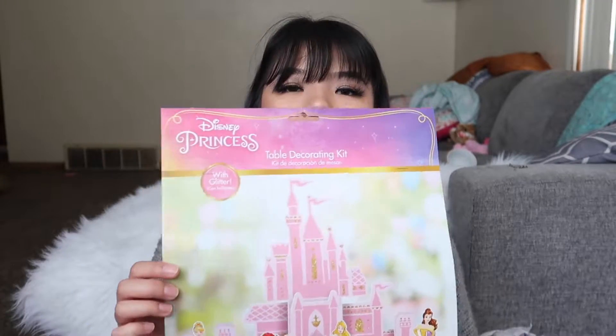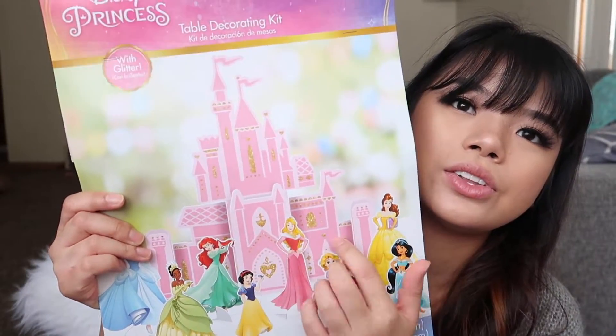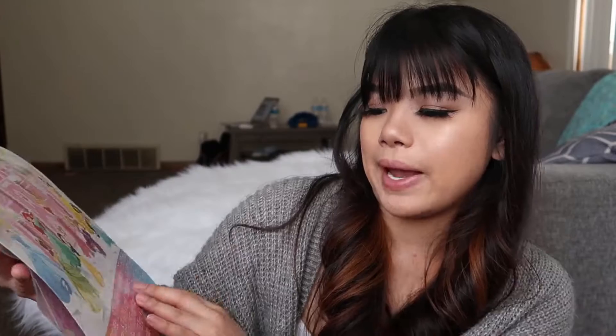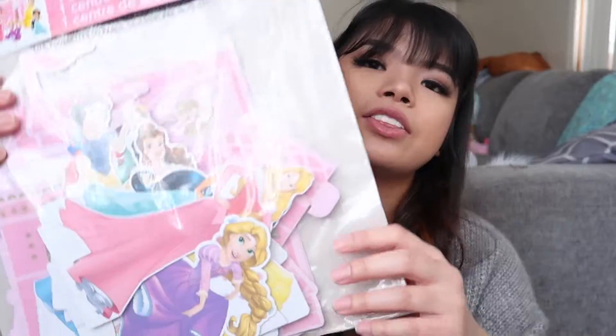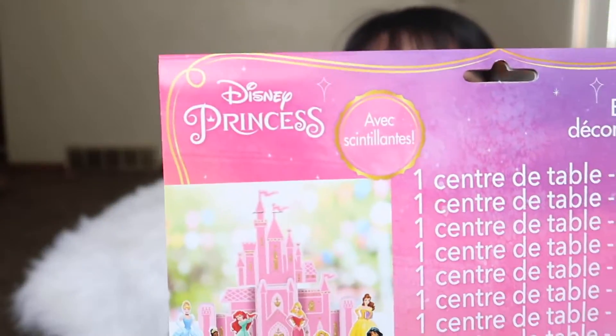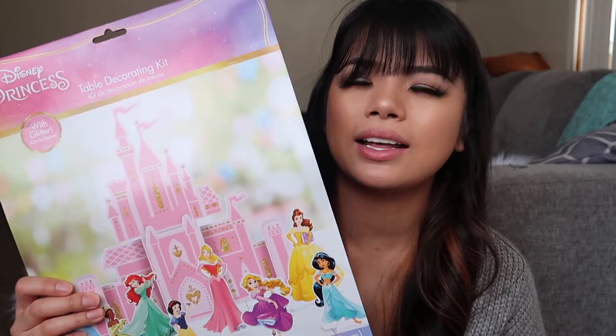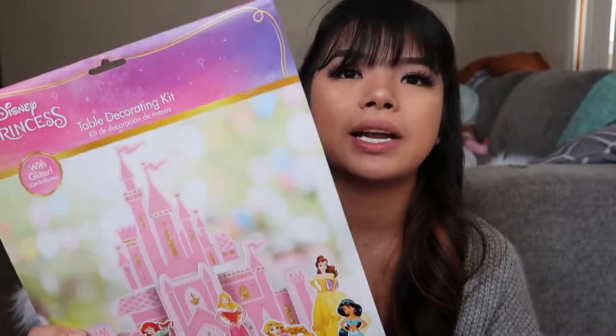The next decor I have is the table decorating kit. It comes with this castle, this cut-out castle and Disney cut-outs — 10 centerpieces total. In the back you can see the little pieces. This is really cute. I think I'm going to put it on the table, or I'm probably just going to put it on the guest tables with little pom-poms.